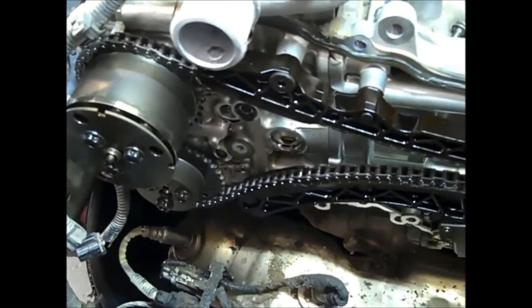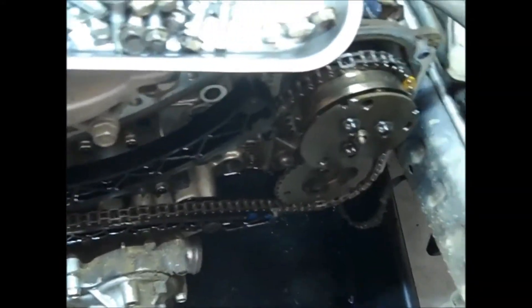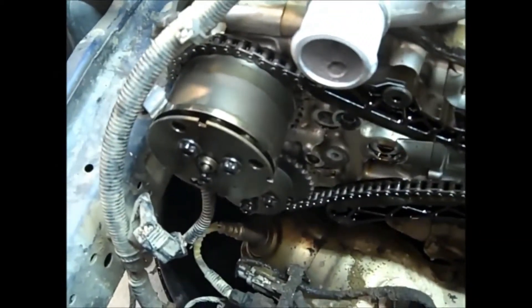What happens on these Subarus is the timing chain tensioners fail. This vehicle has two timing chains — as you can see, it comes off the crank, goes around both camshafts. There's a second timing chain behind it that goes off the crankshaft into both camshafts. These are the adjustments for the camshaft variable timing, and as you can see, this tensioner is failing because there's a whole bunch of slap in the chain.